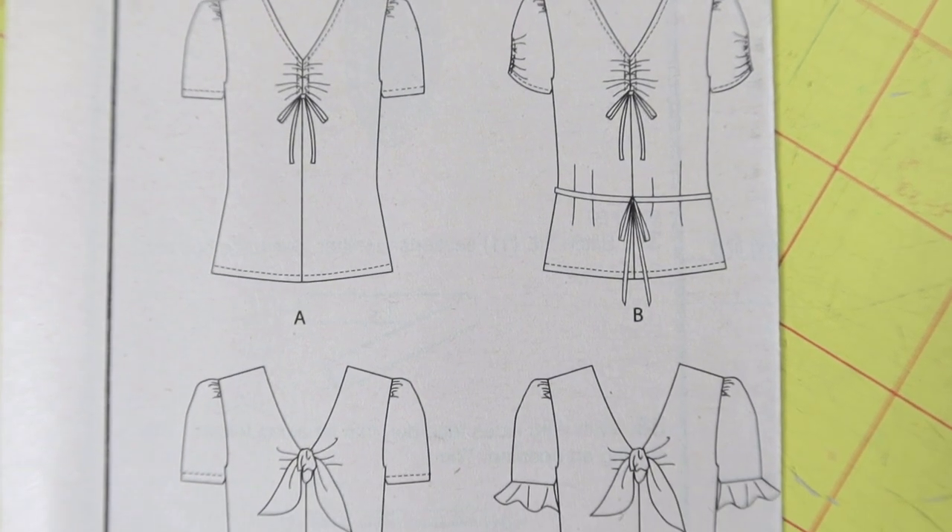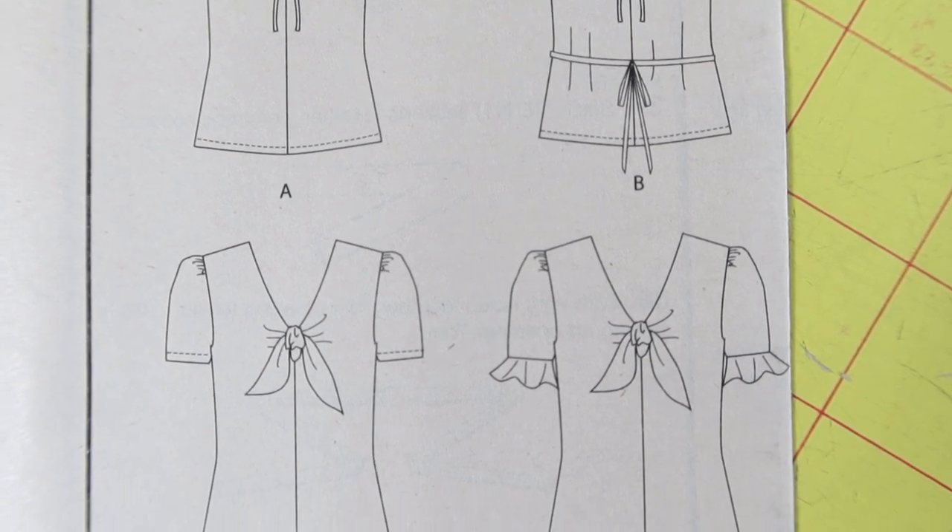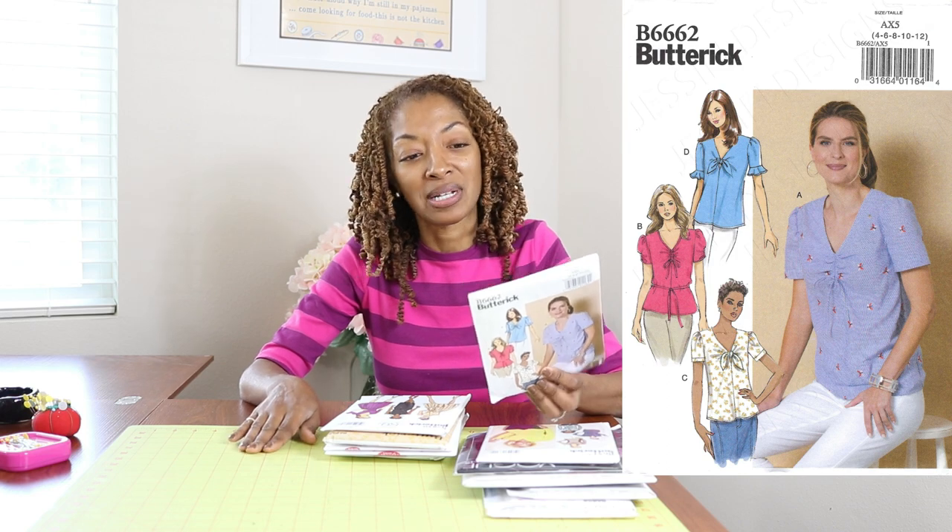Butterick 6662. I picked this up because I like View B. I really like the puffy sleeves — I thought this was calling for knit but it's actually rated as easy and calling for woven fabrics.